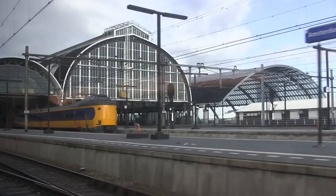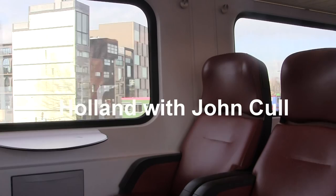Let's get started. Hello, today I'm in Amsterdam. The weather forecast is for some snow, so I'm wrapped up nice and warm. Let's have a look around.